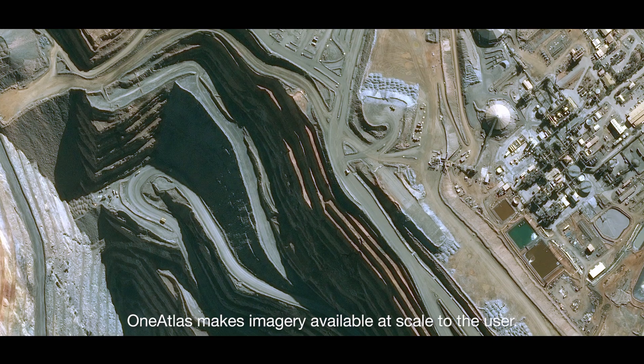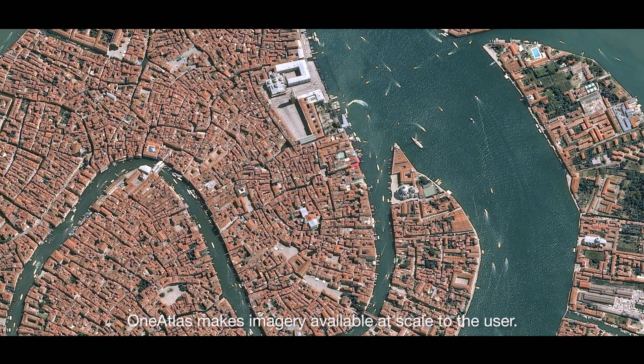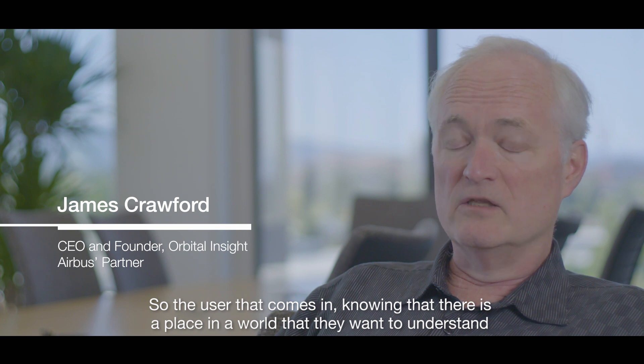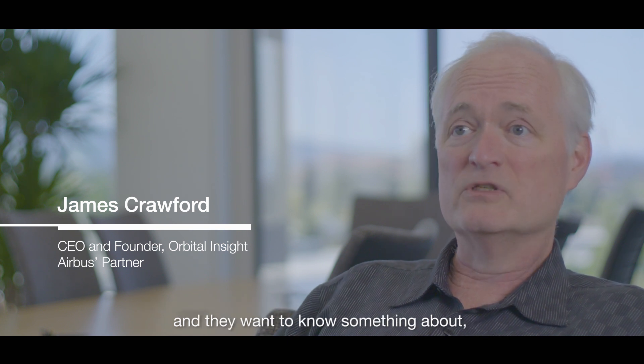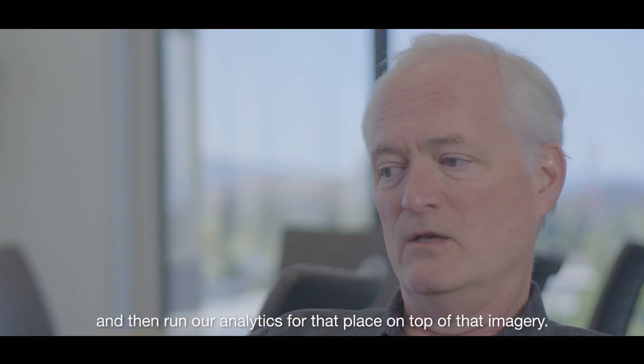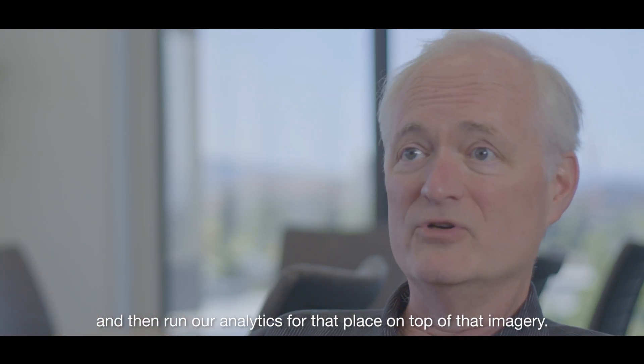What One Atlas does is it makes imagery available at scale to the user, so that a user who comes in knowing there's a place in the world they want to understand can go into One Atlas, pull the imagery of that place, and then pull our analytics for that place on top of that imagery.